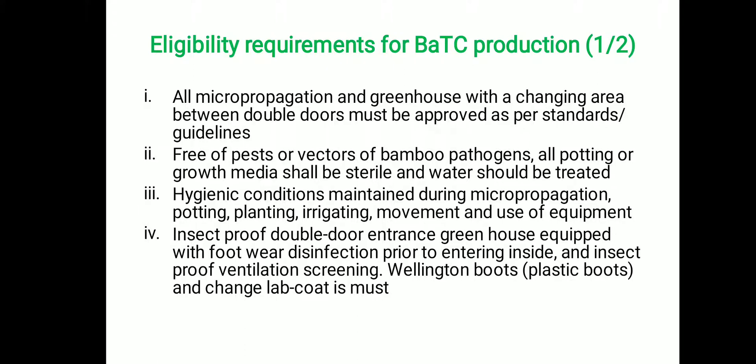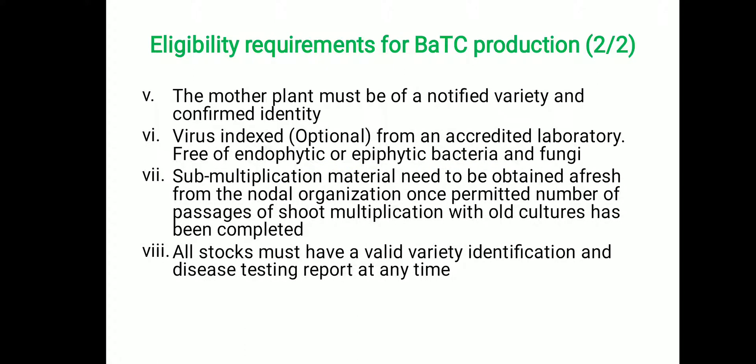For general operations, the mother plant must be of a notified variety with confirmed identity, and mother plants are virus indexed. In the case of bamboo, virus indexing is optional because bamboo mosaic virus is very less frequently observed in India. Material should be free from epiphytic bacteria and fungi. Subculture material needs to be obtained afresh from the nodal organization once the permitted number of passages are reached, and we have to obtain new material for new shoot propagation. All stocks must have a valid variety identification and disease testing report at all times.